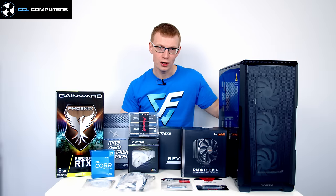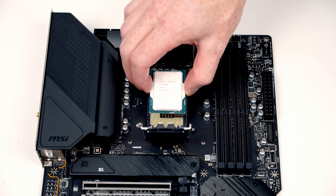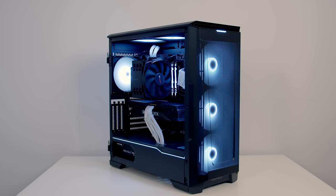So you're thinking of building yourself a PC but you're not sure where to start — you've definitely come to the right place. Today I'm going to be showing you step by step how to put all these parts together to come up with a fully working PC by the end of the video.